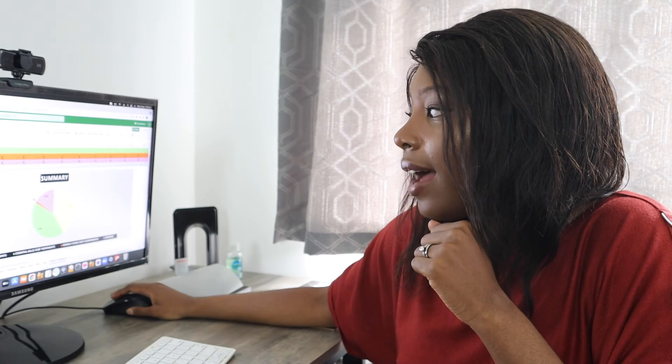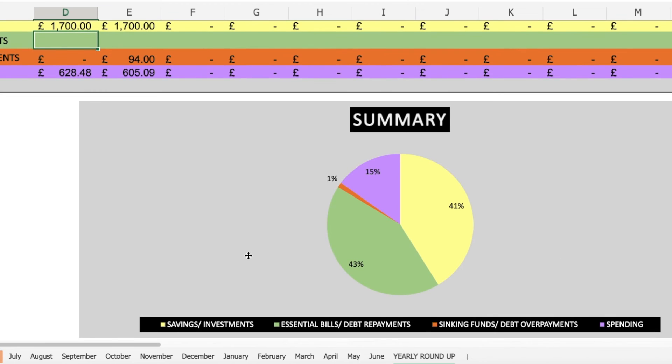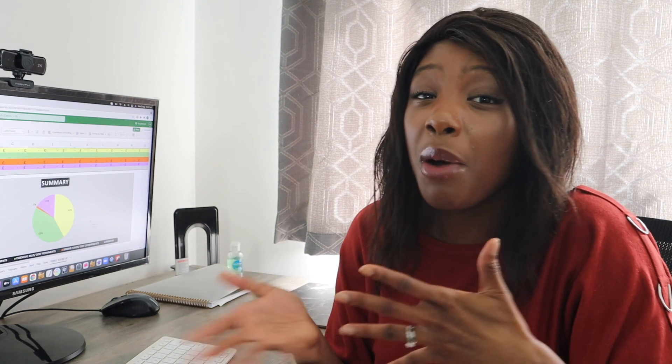Looking at our yearly roundup, we're currently saving around 41% of our salary, which is amazing. Essential bills including giving come to around 43%. Sinking funds are about 1%. Spending is about 15%. So the majority of our money goes to essential bills, giving, and savings and investments, with a small percentage for spending — based on our lifestyle and how we prioritise things. Hopefully that gives you a good guideline for what we are planning for the month of August.